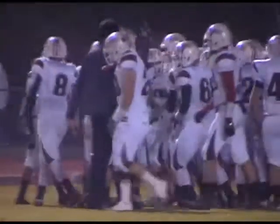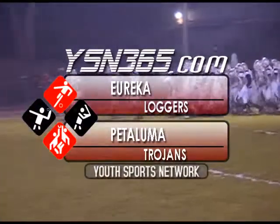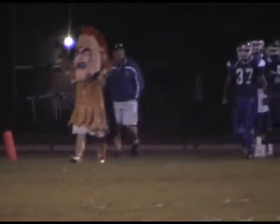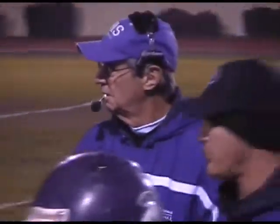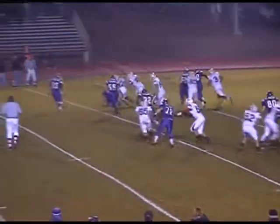We take you to Petaluma High School's Durst Field for the North Coast Section Division 2 semifinals. It's the Eureka Loggers at 10-2 taking on the undefeated Petaluma Trojans, the number one seed coming into this one at 12-0. Steve Ellison hoping his team can get it done against what he knows is going to be an extremely tough opponent.